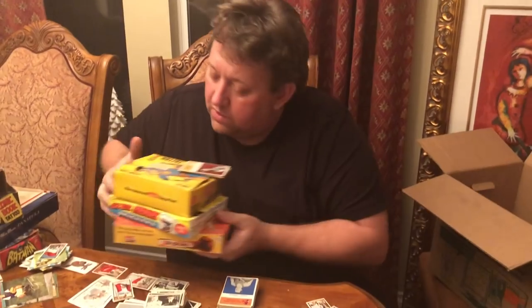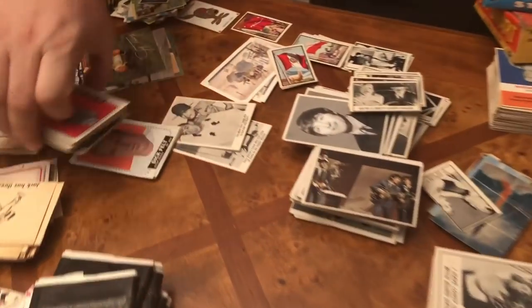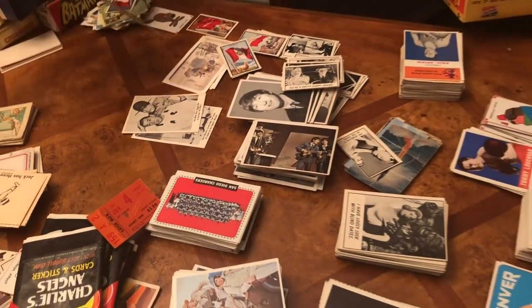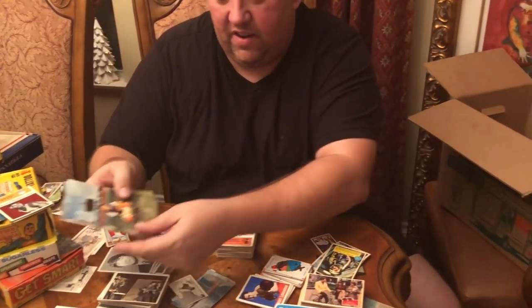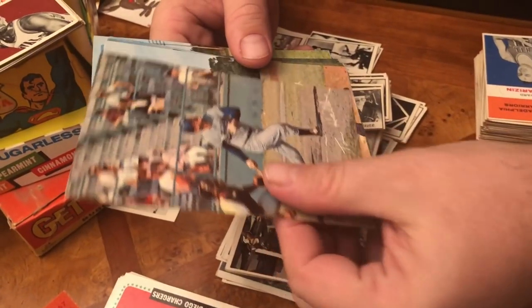What are these? Football cards - okay, I did see these. I think they're '64 football cards, I have to go through them. And these right here are pretty cool too - Dodgers card postcards, obviously from the 50s.